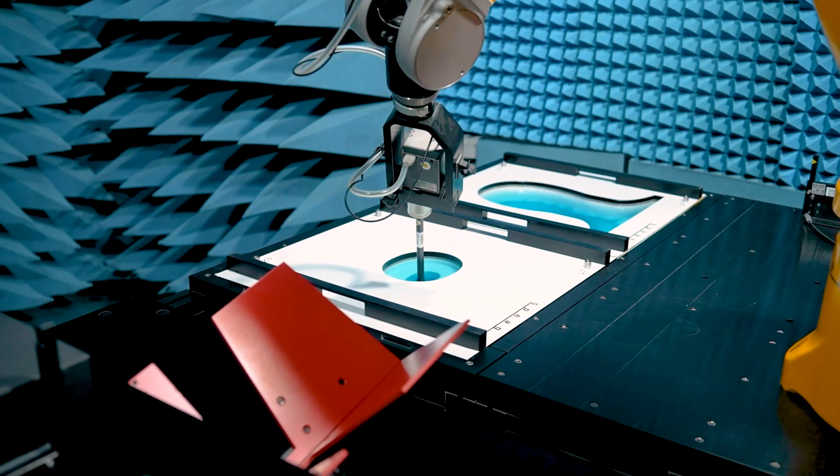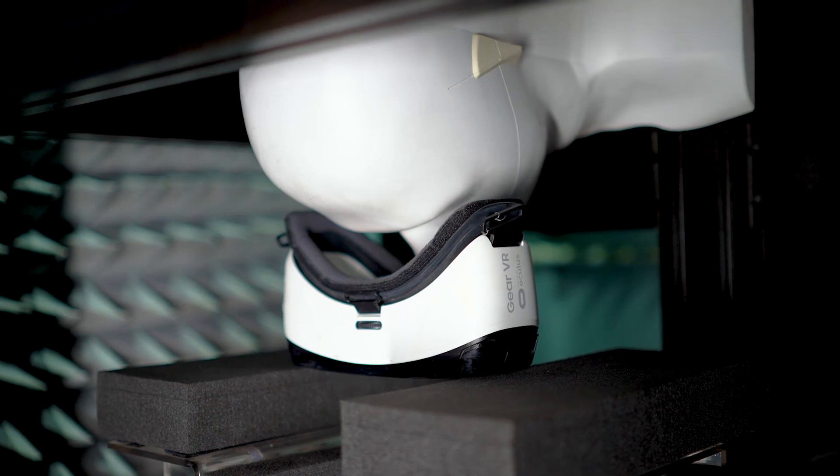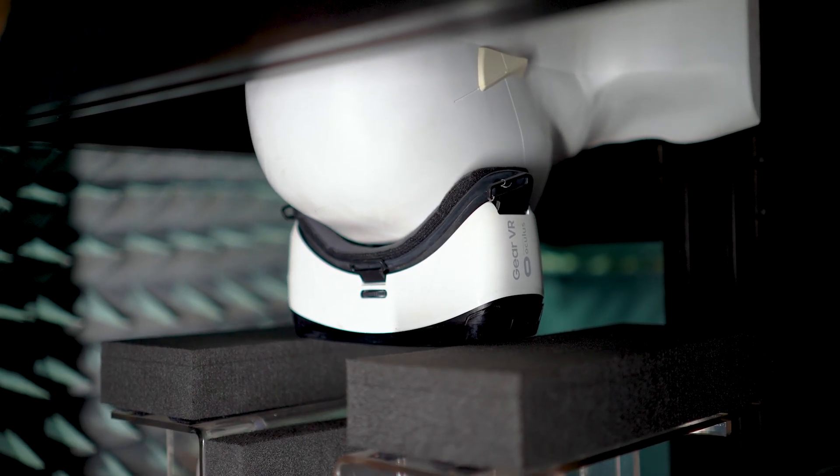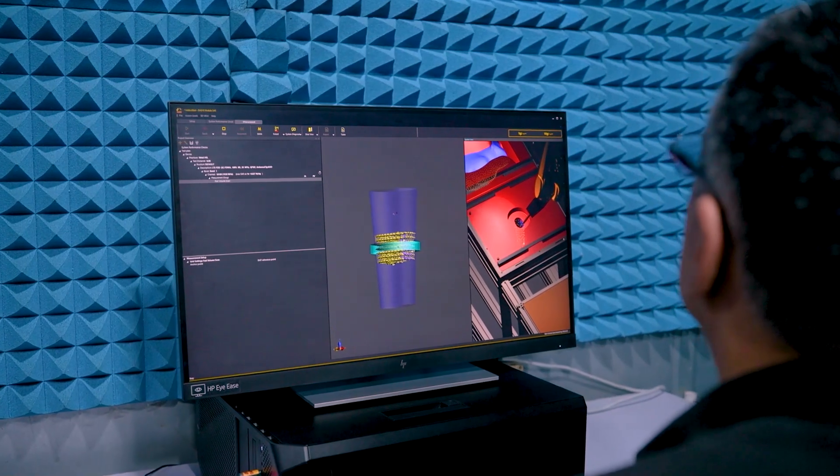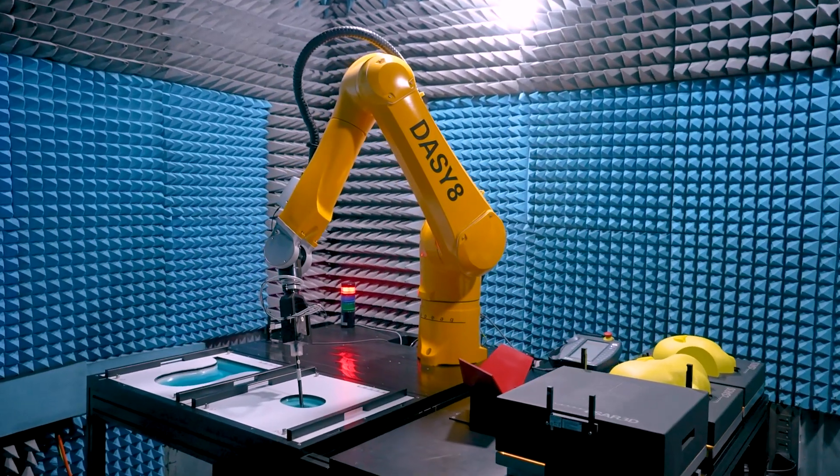It can also measure all types of devices, from Bluetooth earphones, smartwatches, virtual reality or smart glasses, mobile phones, tablets, to even base station antennas. The system is thus also the most versatile possible.